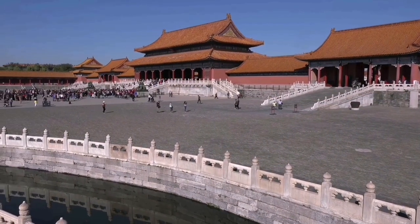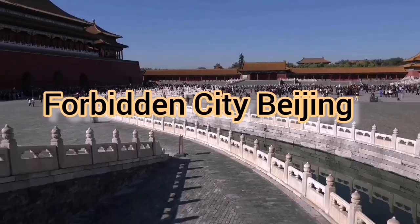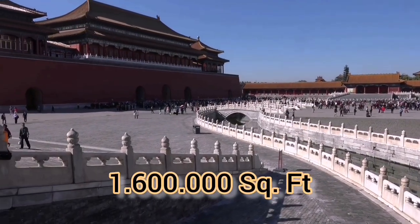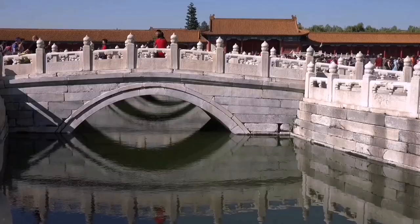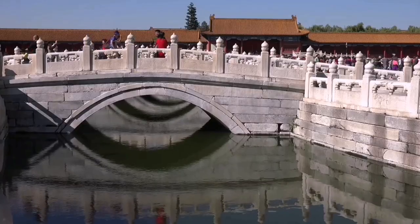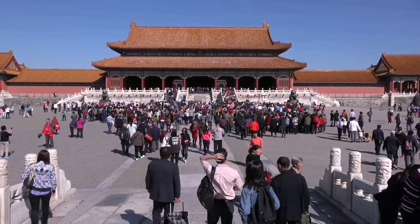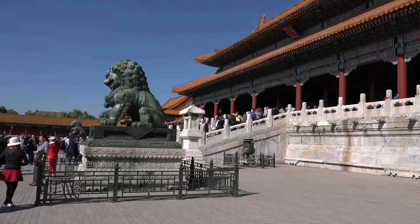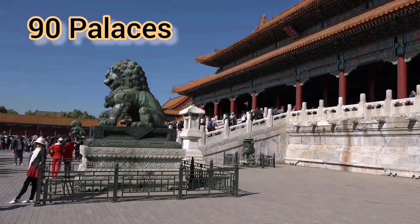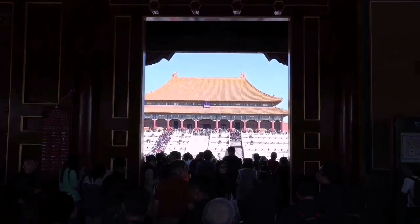In the top three, in third position, we have the Forbidden City in China. This city spreads across 1,600,000 square feet and was built in the 14th century. The Forbidden City is magnificent and displays excellent Chinese architecture. It served as the imperial palace of China for almost 500 years. The Forbidden City contains 90 royal palaces and 8,728 rooms, making it very large.